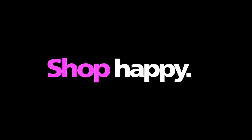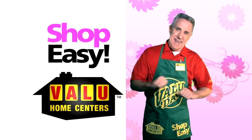Shop quick. Shop close. Shop happy. Shop easy. Shop Value.